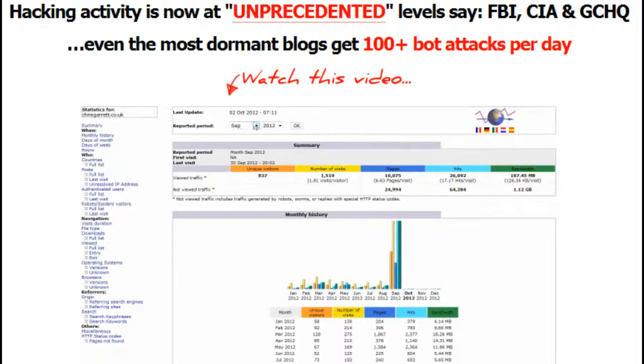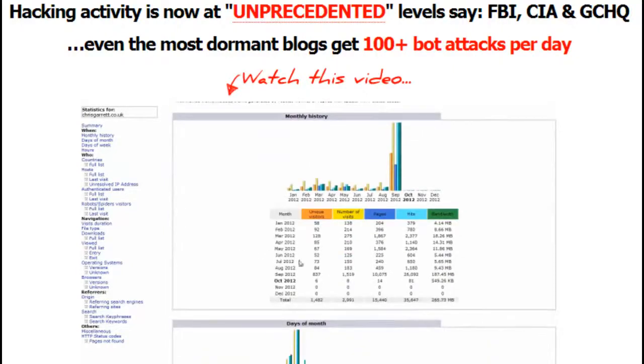Blog Defender covers WordPress exploits, plugin exploits, file security, database security, brute force protection, cross-site scripting, admin area security, auto-banning bots, and automating updates for fuss-free blog security.